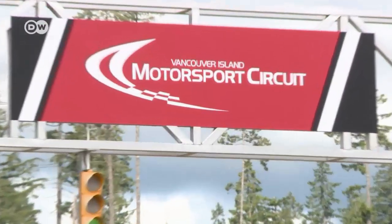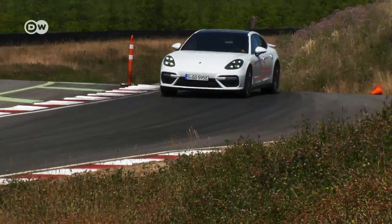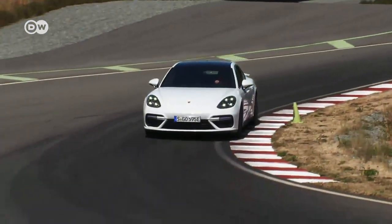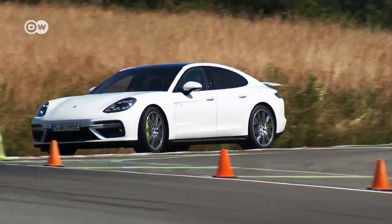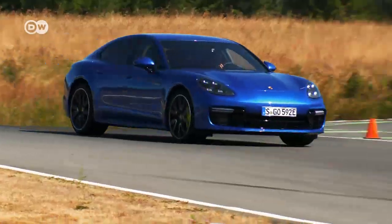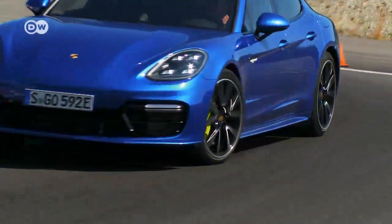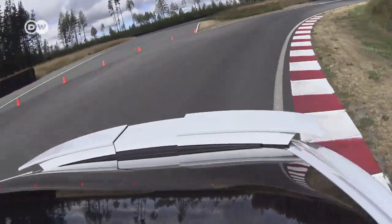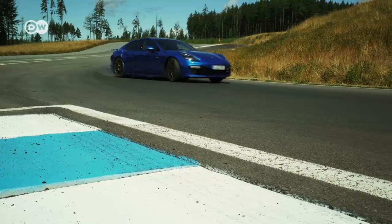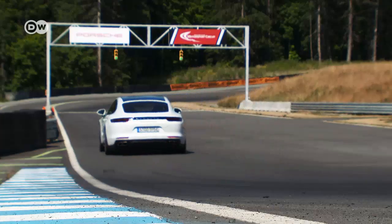The launch of the Panamera 4 E-Hybrid made it clear that electric motors and sporty driving can go together. What's new is that now the high-end model, the Panamera Turbo S E-Hybrid, also boasts hybrid technology. Until now, Turbo S designated the mightiest engine available in a series — now Turbo S and E-Hybrid are appearing in combination.